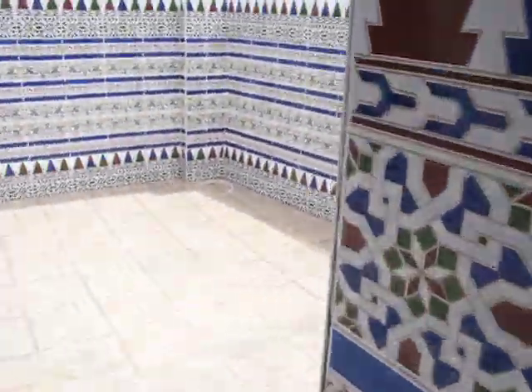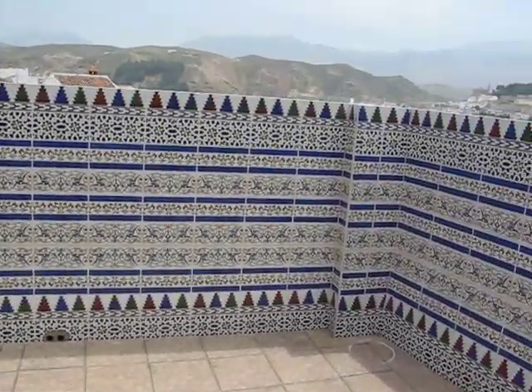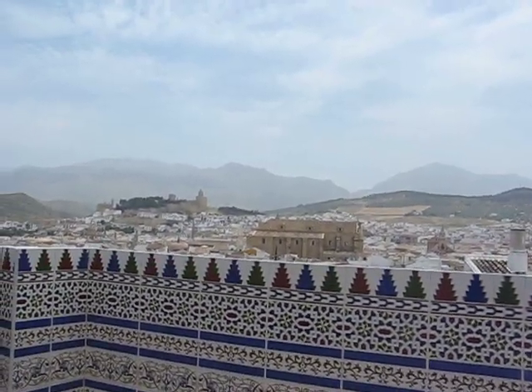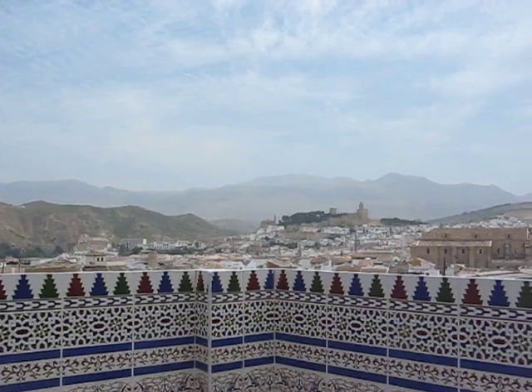From here we go back into the living room and out onto the small downstairs terrace, which has got lovely views over the town and towards the castle and Alto Cal.